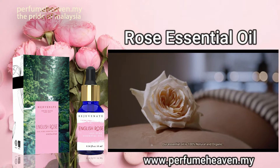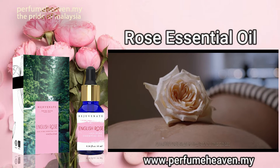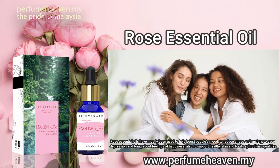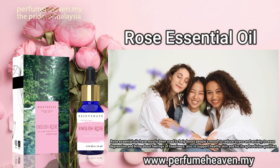Our essential oil is 100% natural and organic. Rose essential oils have mostly been used to help boost people's mood, to reduce stress and anxiety, to ease depression and bring about feelings of happiness, also to support healthy skin for its aphrodisiac qualities.